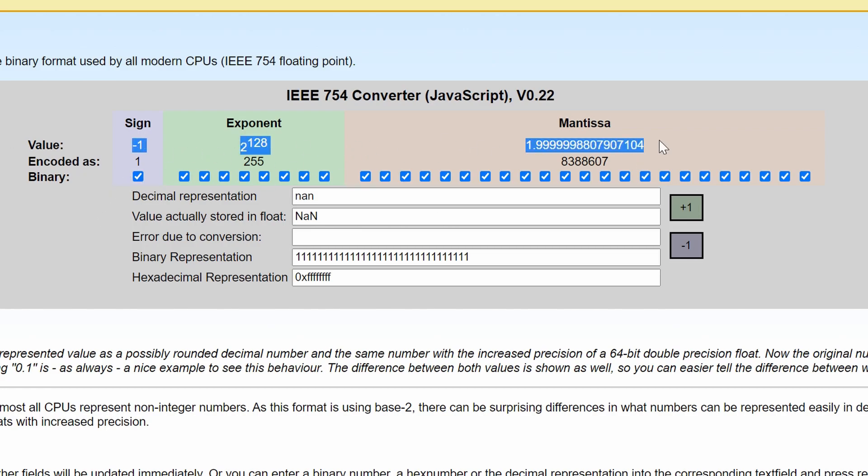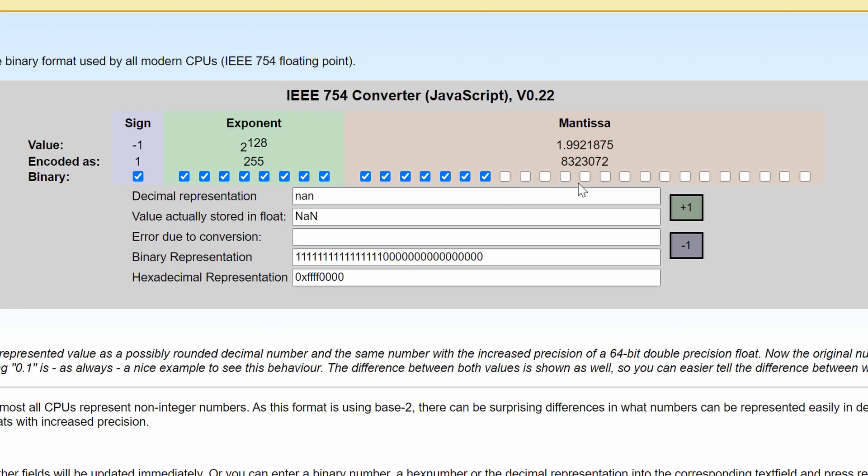Say we want to do a 16-bit float. Using only 16 bits, this is the highest number you can now represent, which is negative 1 times 2 to the 128th, times 1.99, which is a little bit smaller — or rather, literally shorter — because we're only using 16 bits. Now if we set all these back to 32 bits, suddenly it jumps back to 32 digits.